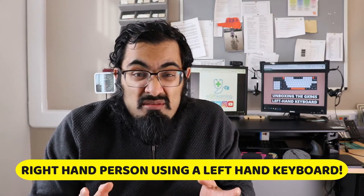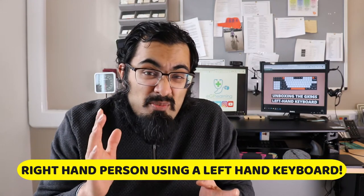Have you ever heard of a left-handed keyboard? Probably not. And you're thinking, why is a right-handed person showing me a left-handed keyboard? Well, in this episode, I'm going to show you exactly why I've bought this particular keyboard and why I'm so excited that it's finally here. Let's tech enhance your primary care and learning.